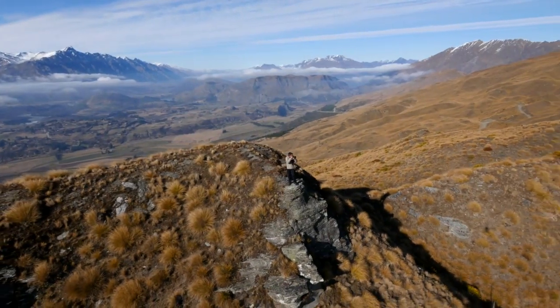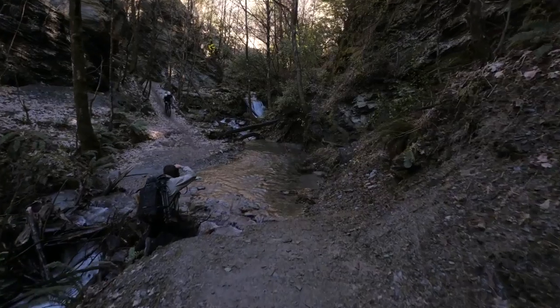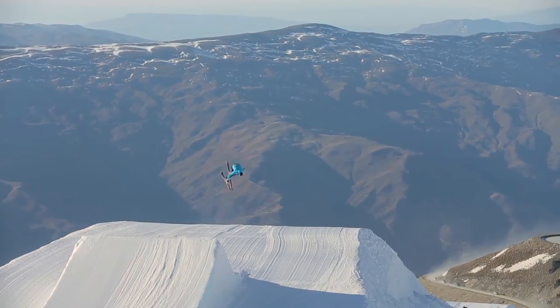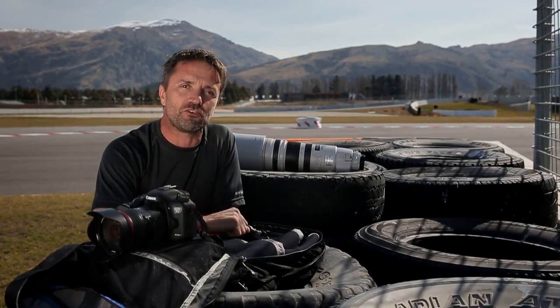Here I am on the South Island of New Zealand where I'm extremely excited that Canon have given me the honor of coming down here to test the new 7D Mark II. Over the next few days I'll be putting it through its paces, but what better place to start than where I'm most at home — at a motorsport track.